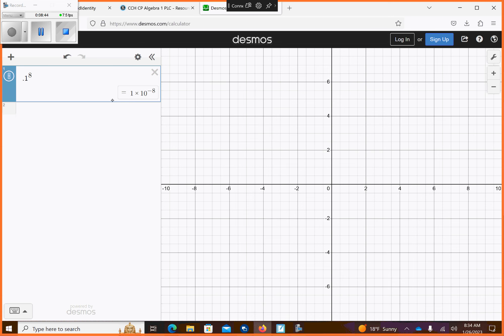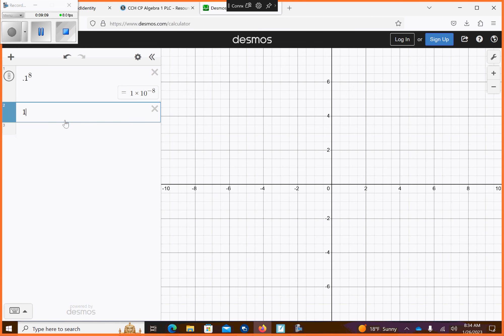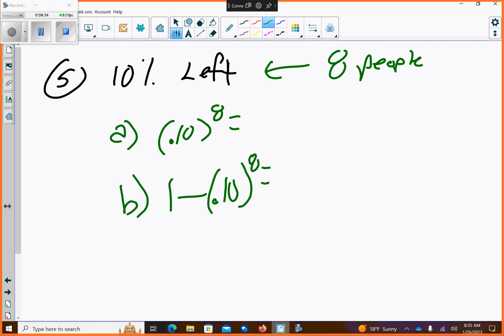If we wanted to find the probability that they're all not left-handed, it's the same work but I'm going to go 1 minus 0.10 raised to the eighth. The Desmos will work real easy on that. So if you went 1 minus 0.10 raised to the eighth, we have a 99.99% chance that they're all not left-handed — it's a pretty good chance. Notice how I'm using Desmos just as a calculator — there's no graphing taking place. And letter C, at least one is left-handed — let's not worry about C, I won't ask that on the test. Don't worry about C on number five on page 214.